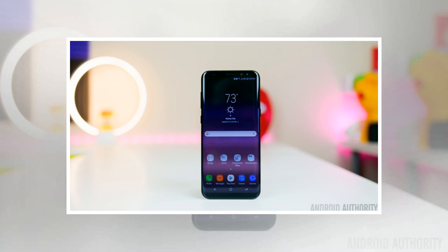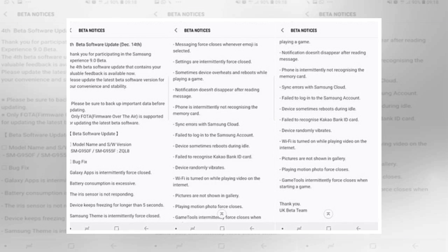We're almost halfway through December, which means Galaxy S8 and S8 Plus owners are that much closer to getting the final version of Android Oreo. Testing still needs to be done, though, which is why Samsung started rolling out the fourth beta build of Oreo to its pair of flagships.